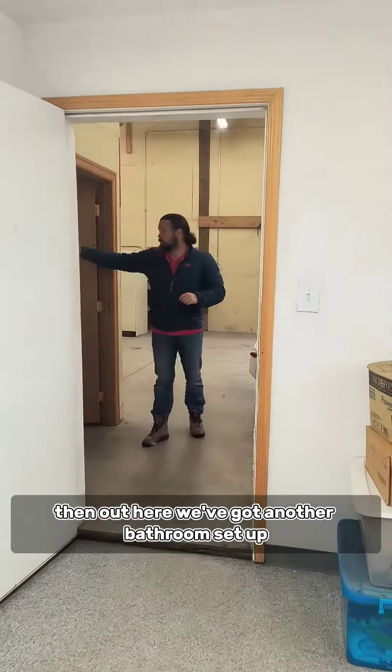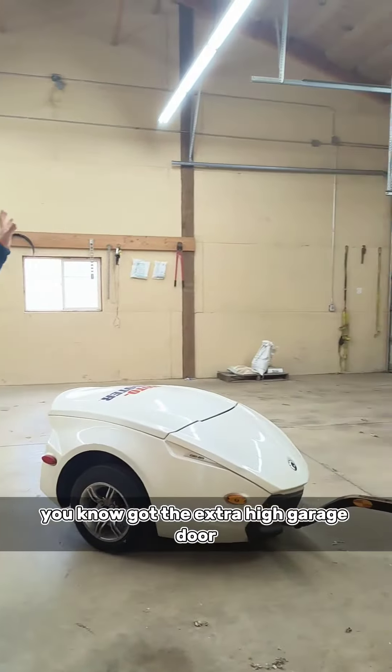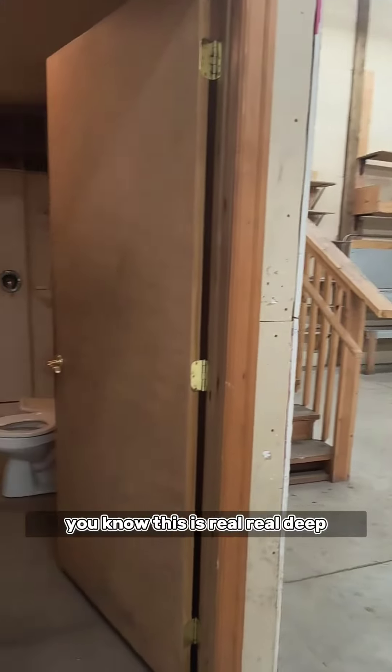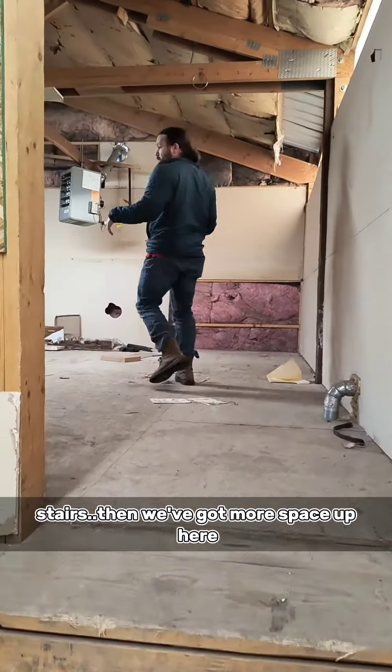Out here we've got another bathroom set up. You've got the extra high garage door and a regular garage door. This is real, real deep — lots of storage space for you. And as we go upstairs, we've got more space up here.